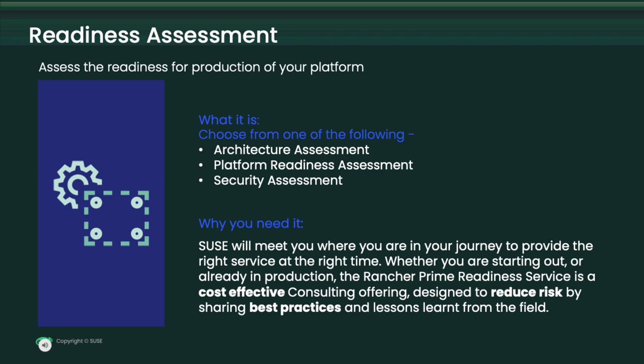Finally, we have the security assessment. Using zero trust principles, our consultants will review your environment and make recommendations to reduce security risks. You will come away with an understanding of where you are and where you need to be, based on the regulatory requirements the organization may have to adhere to.